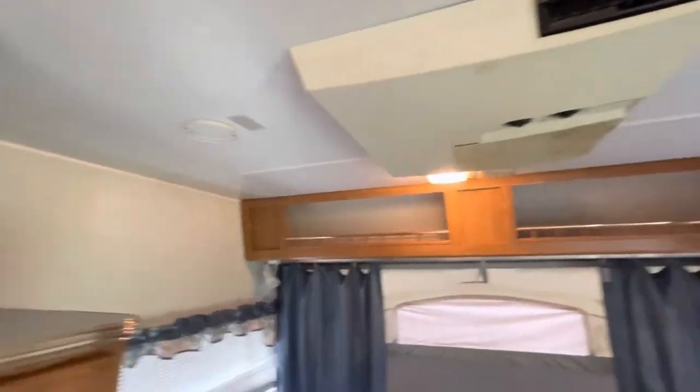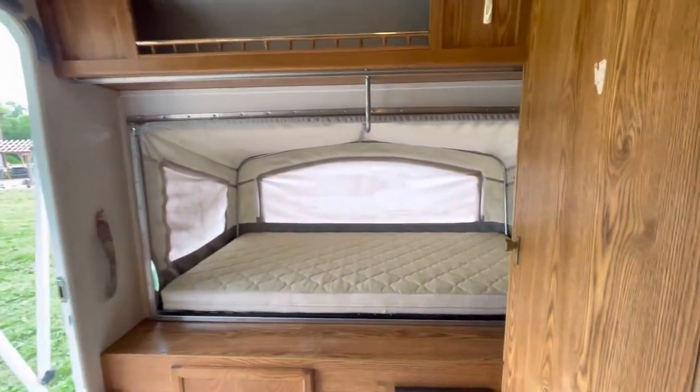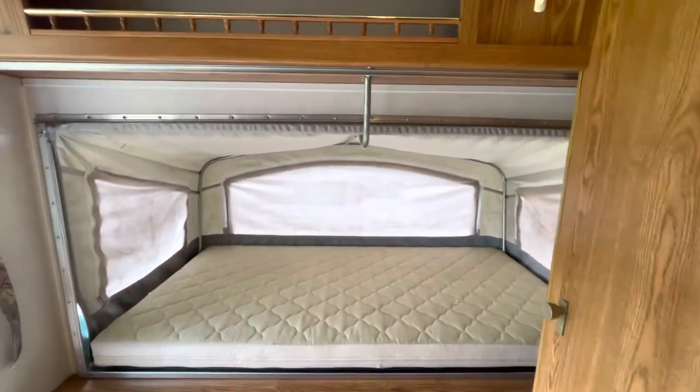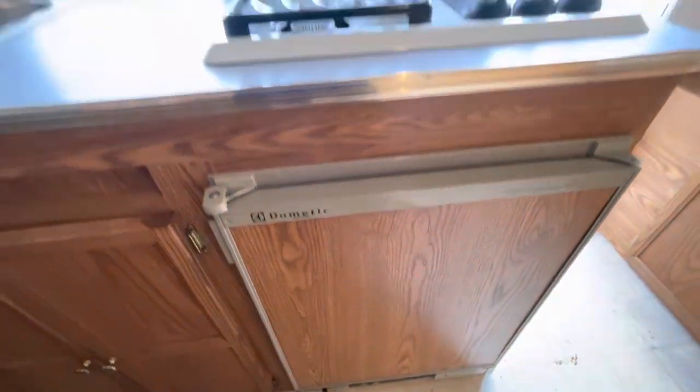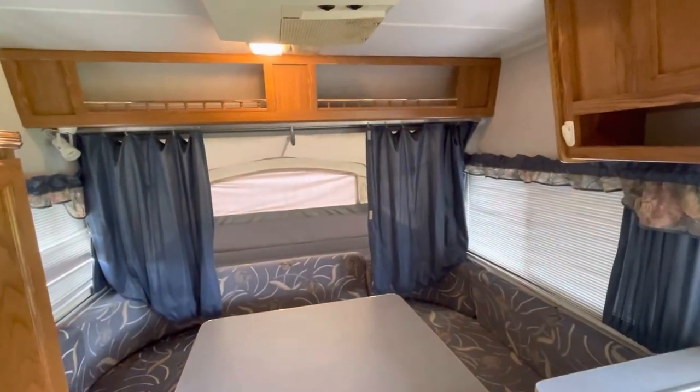This is one of our budget campers, so we don't really do any repairs on them, but we try our best to show you everything. Refrigerator down here is cold, so it works properly.